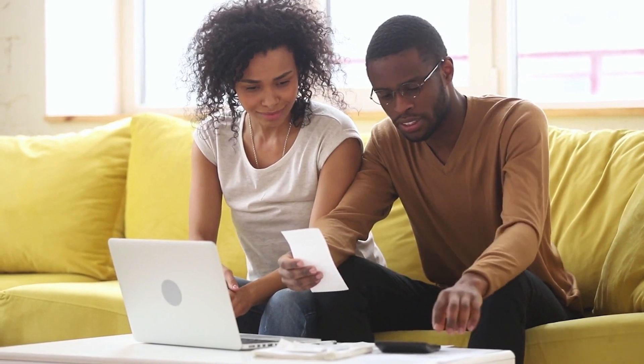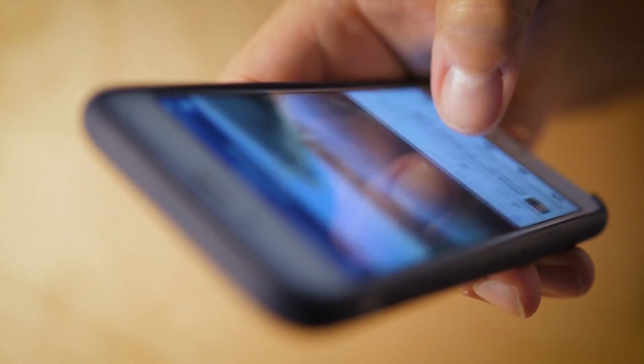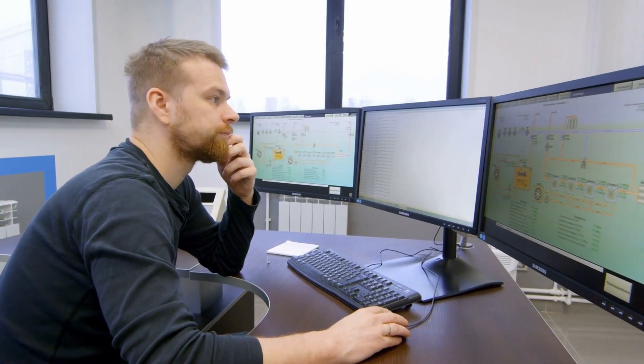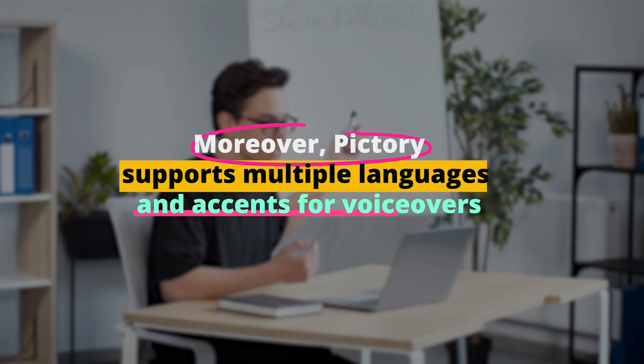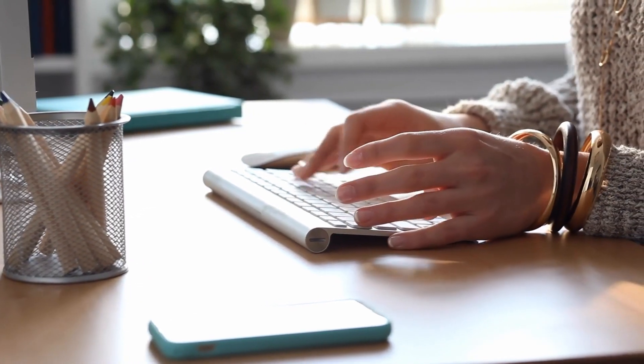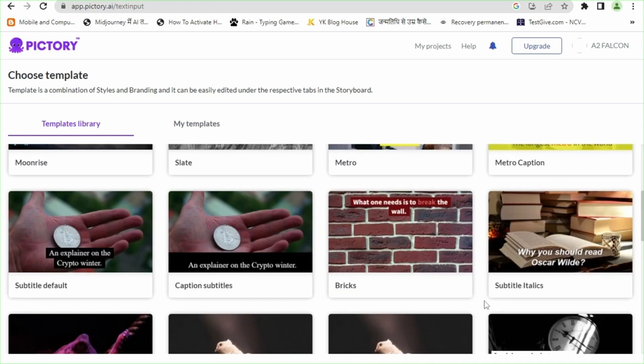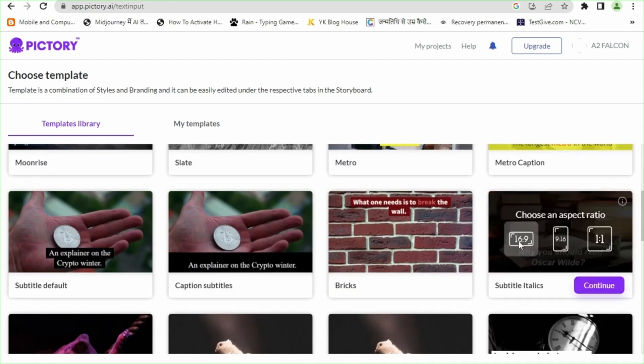Alternatively, you can customize it by uploading your own media files, giving you complete control over the look and feel of your videos. Moreover, Pictory supports multiple languages and accents for voiceovers, thereby allowing you to create content that appeals to a diverse audience. Whether you're an educator looking to create video tutorials, a marketer aiming to convert a blog post into a video, or a content creator seeking to expand your content's reach, Pictory offers a robust, efficient, and high-quality solution.